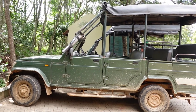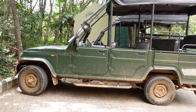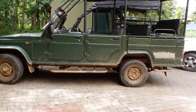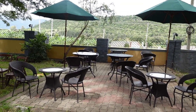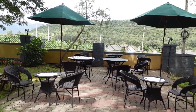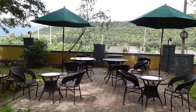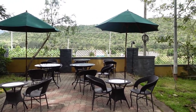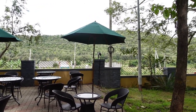This is the canter van in which we will be going for the safari. This is the place we can sit and have our coffee and tea with snacks in the evenings.